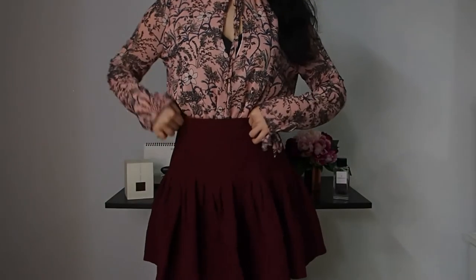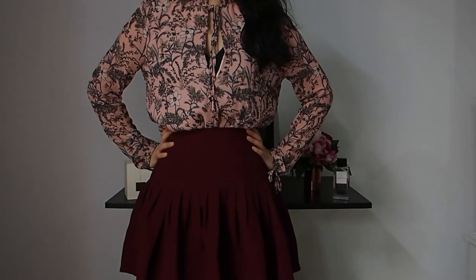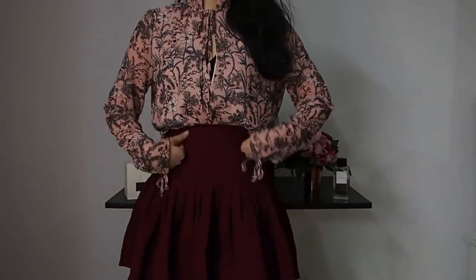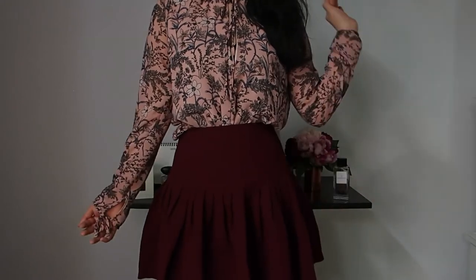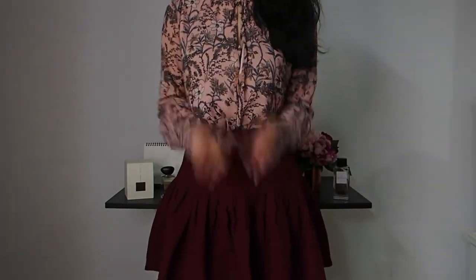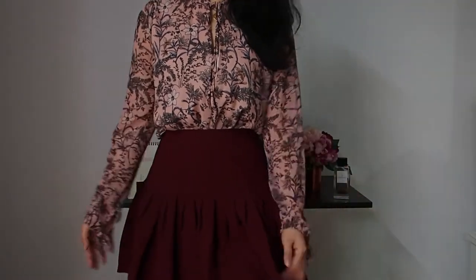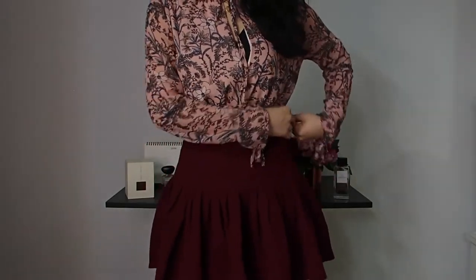This is the outfit I chose for the first date. I really wanted to go for a super feminine look. I'm wearing this floral blouse on top along with a burgundy colour A-line high-waisted skirt. This is really perfect to make yourself look super feminine, and the material of both pieces is very flowy and comfortable. In fact, this is actually a playsuit — I've layered a skirt over on top to give it a different vibe.